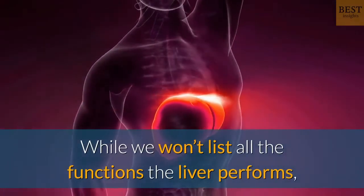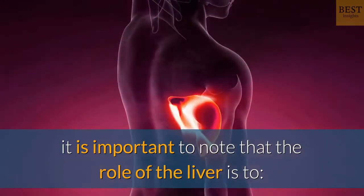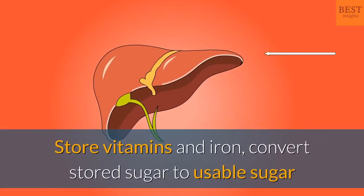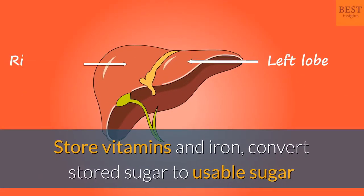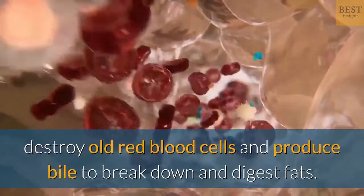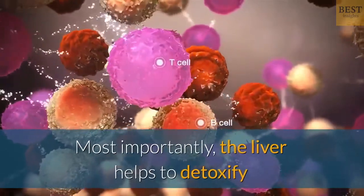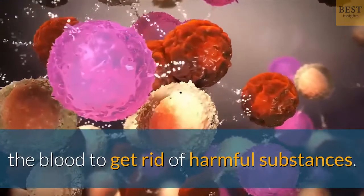While we won't list all the functions the liver performs, it is important to note that the role of the liver is to store vitamins and iron, convert stored sugar to usable sugar when the body's sugar levels fall below normal, destroy old red blood cells and produce bile to break down and digest fats. Most importantly, the liver helps to detoxify the blood to get rid of harmful substances.